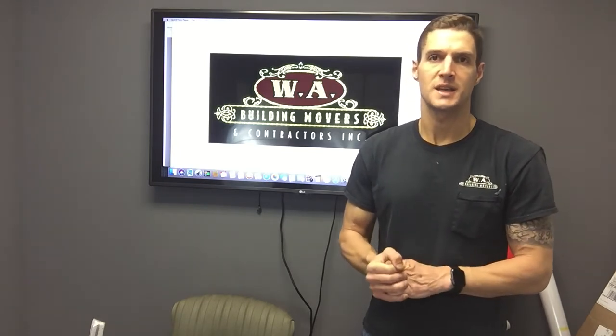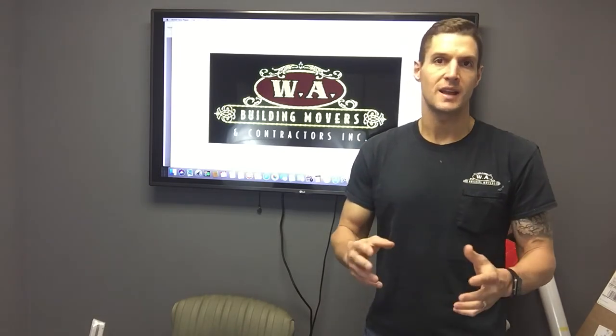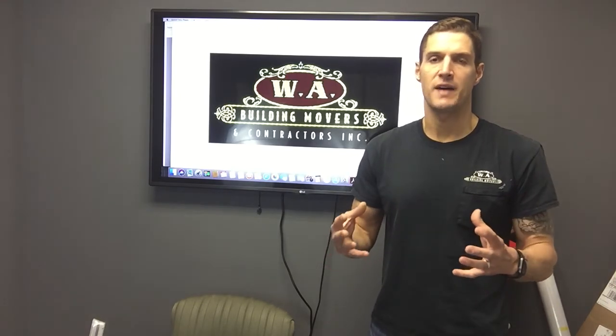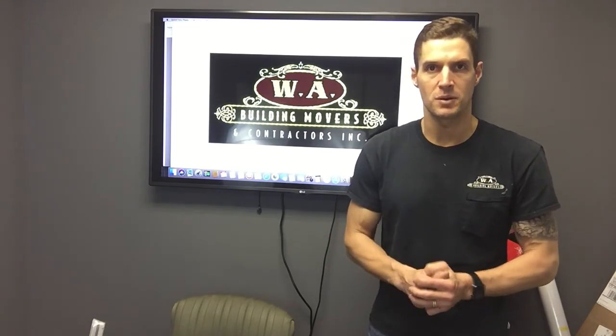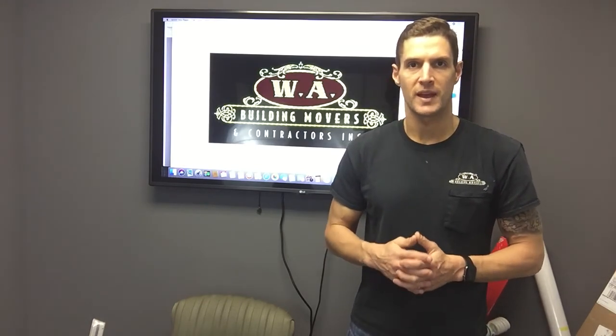Any questions, feel free to reach out to us at info@wabuildingmovers.com. You can also see a lot more videos covering many different topics — all facets of house lifting, home elevation, and building moving — at youtube.com/wabuildingmovers. Thank you.